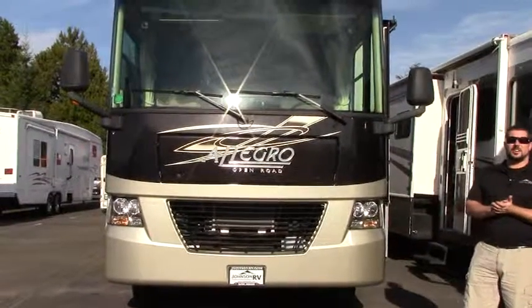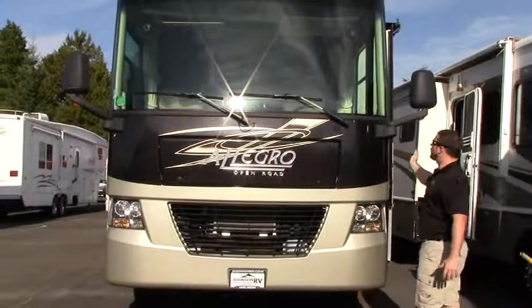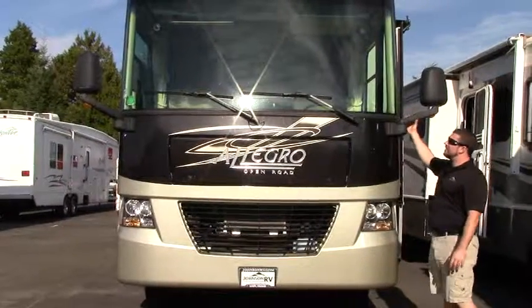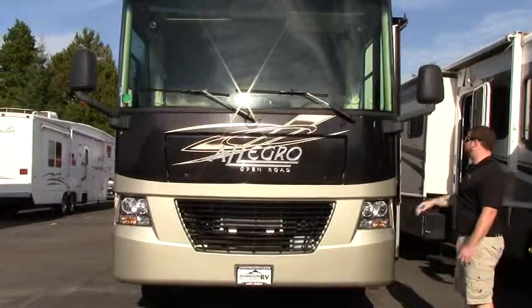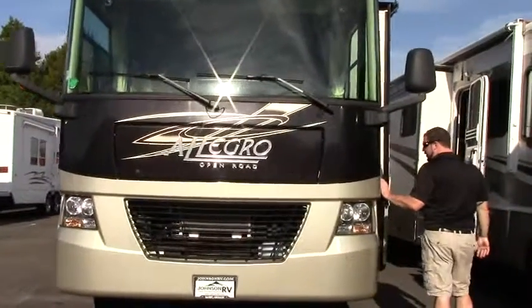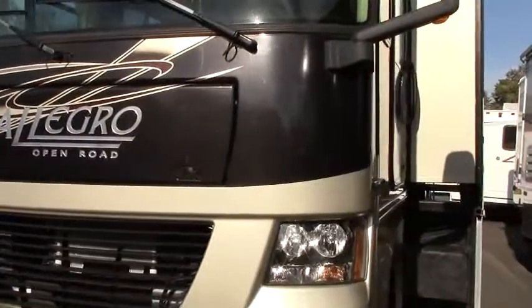Hey guys, Aaron Sparks again here at Johnson RV in Sandy, Oregon, home of the premium pre-owned superstore. Today we're going to be taking a look at a 2009 Tiffin Allegro Open Road 30DA. This is on the Ford chassis, it's got the Triton V10, full body paint coach, beautiful colors and great shape.